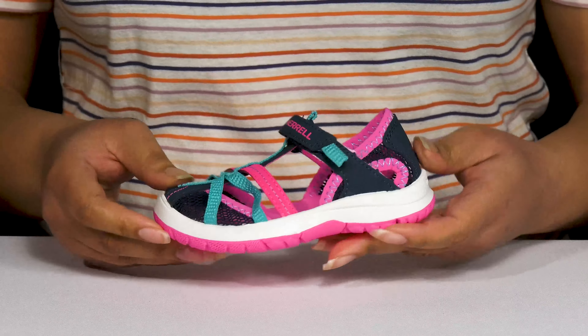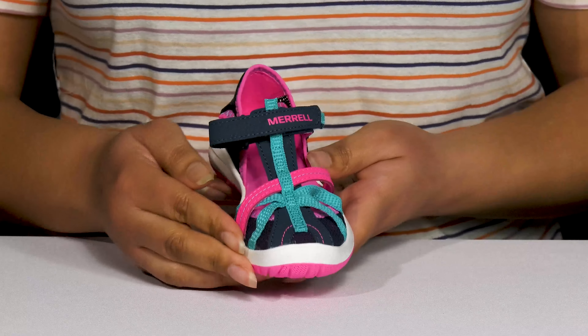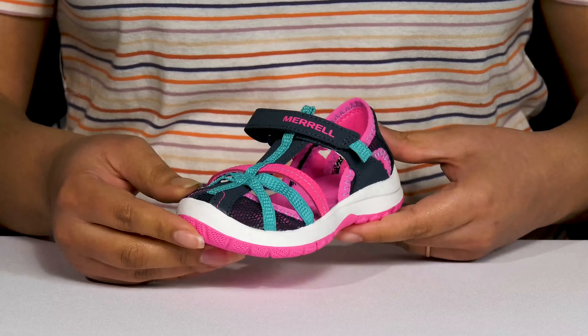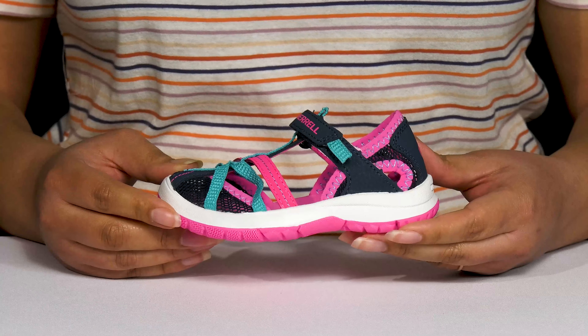They have cutout details all over as well as a mesh design allowing for breathability to keep their feet nice and cool, and they have contrasting stitching and overlay details to give them a cute style that's fit for hot summer days.